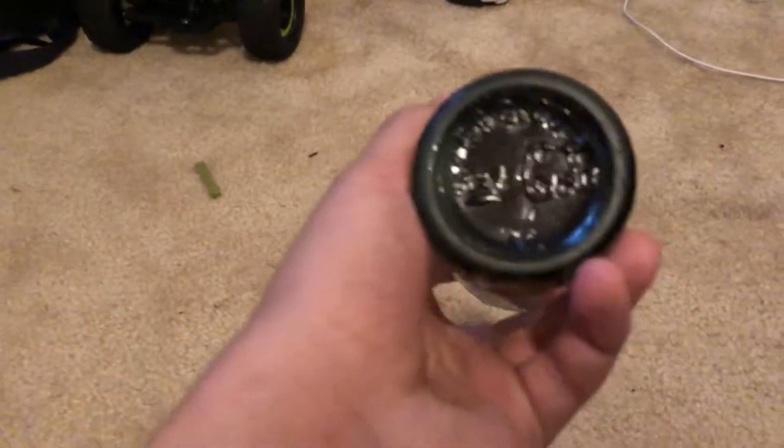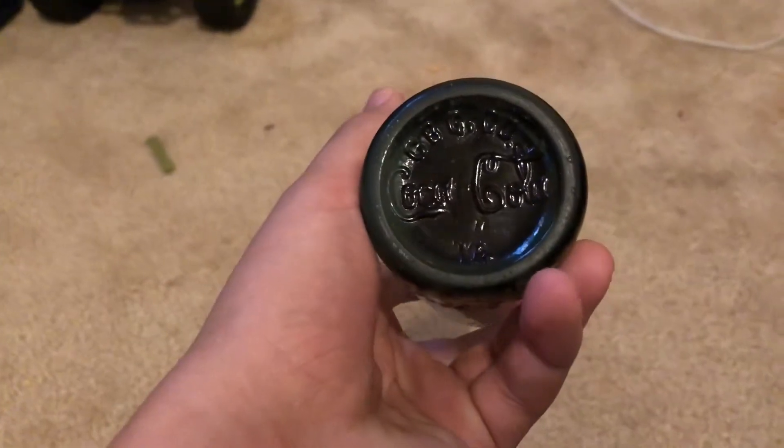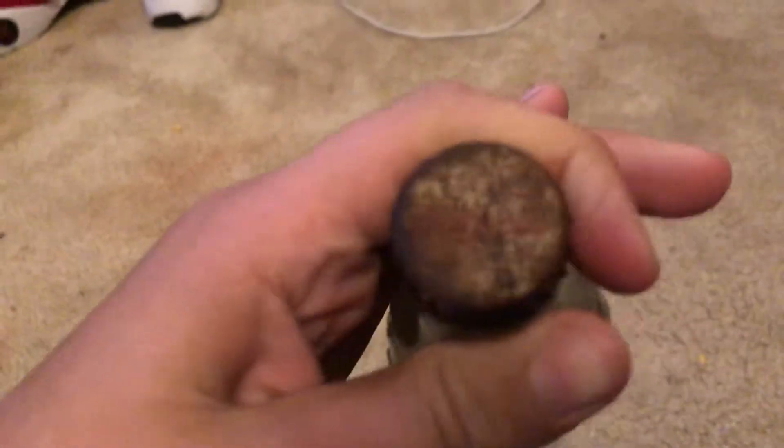Let me see if I can get it in the light real quick so you guys can see it. There's the 14 right there. The thing that makes this Coke so special — it still has the cap on it and it's still legible. Also, it still has syrup in it. It's actually kind of heavy, not only because of the glass but because of the syrup inside.